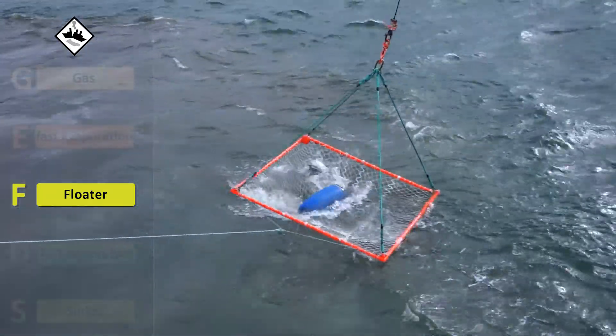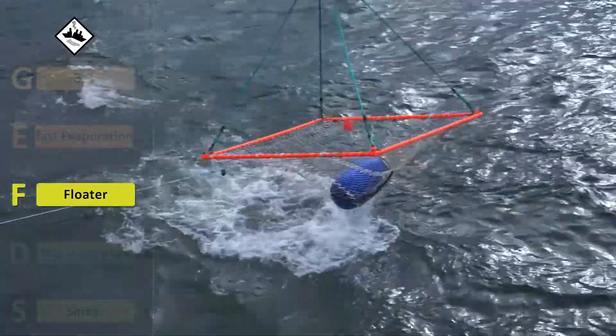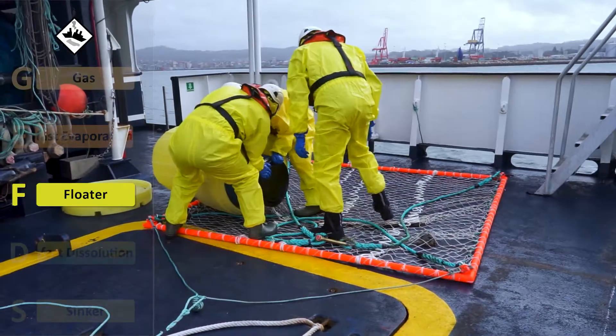If the spill refers to packaged substances that float, as is the case with drums, the best option is to recover them at sea and encapsulate them in a suitable container.